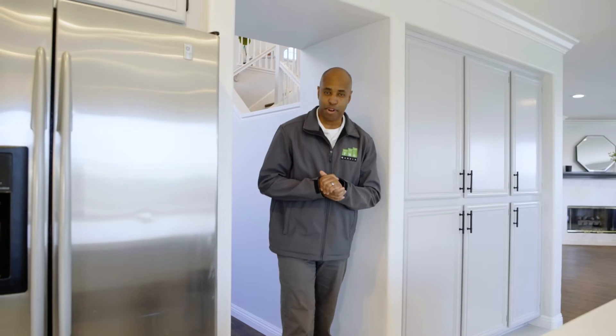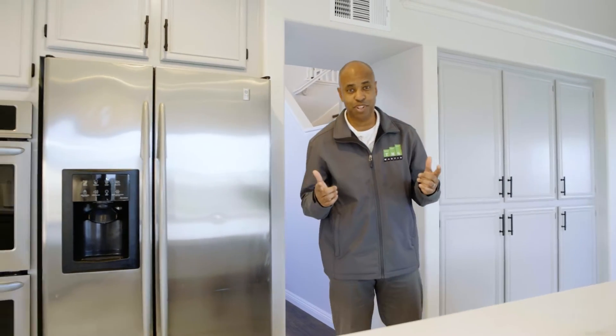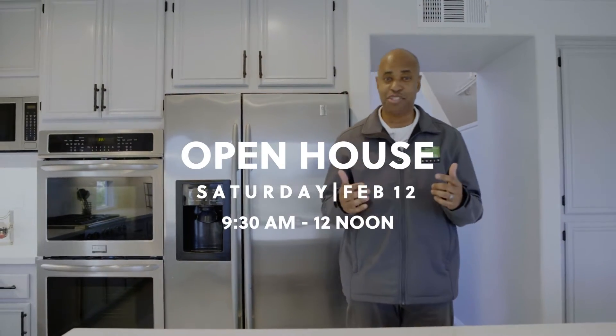Hey, it's Zach Martin with the Martin Group at Big Block Realty. I'm excited for this weekend — not only because we have the Super Bowl, but we have an amazing open house this Saturday, February 12th, from 9:30 a.m. until noon. It's a one-day open house, so if you want to see the house, please come during this open house.